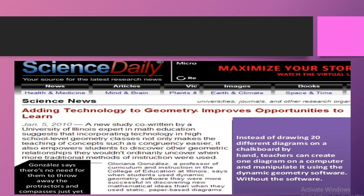Here are a few examples suggesting the use of technology in mathematics education. One article is titled 'Adding Technology to Geometry Improves Opportunities to Learn.' Jitni zyada aap technology bachon ko sikhayenge aur classroom learning mein add karayenge, utni zyada unki geometry mein opportunities increase karengi.